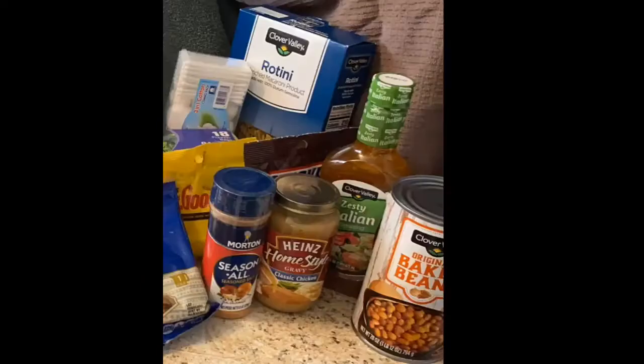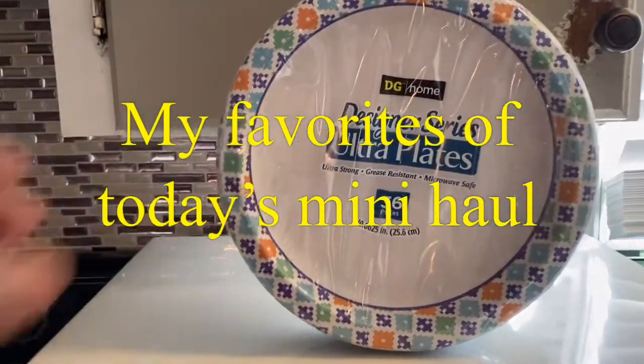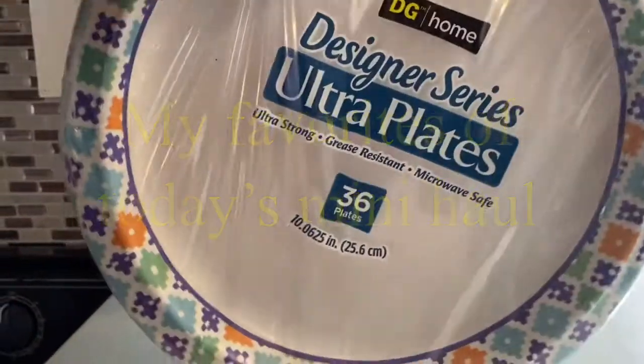I also have one air freshener. The last part of the haul is more food-based products: pecans for dessert, gravy — my son likes the Heinz gravy in the jar — season all, baked beans, rotini, and dressing. A lot of these are the Dollar General brand.